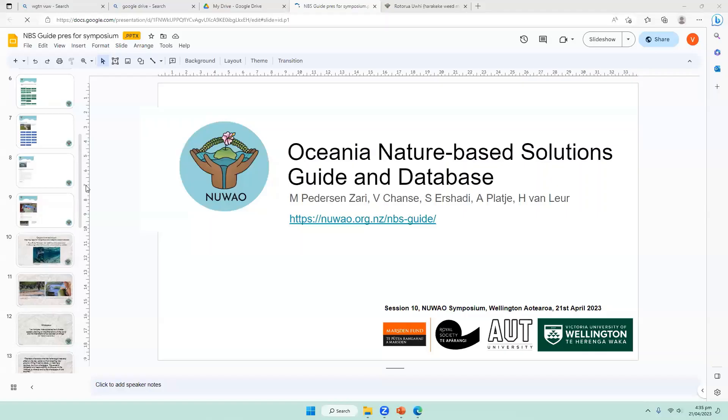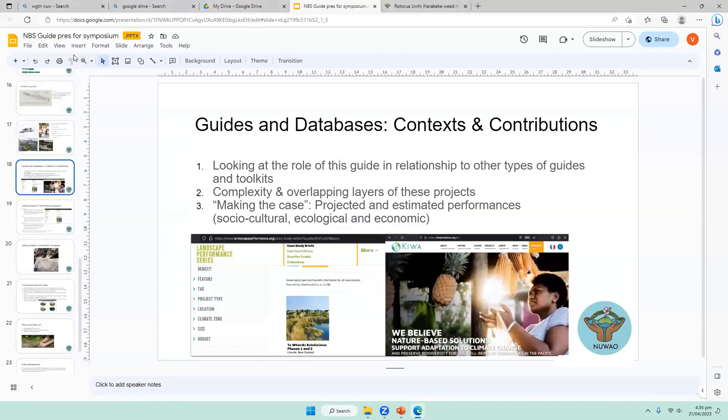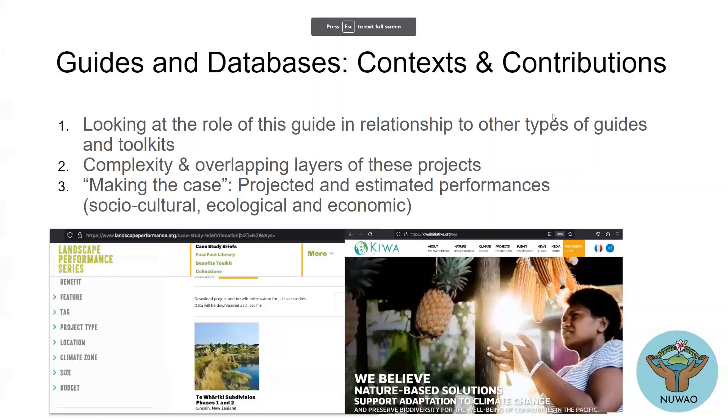You can tell there are a number of us involved in this project. I wanted to take a step back from my admittedly limited Western perspective. A lot of other institutions and agencies have looked at databases from ecosystem-based adaptation, nature-based solutions, as well as landscape performance.